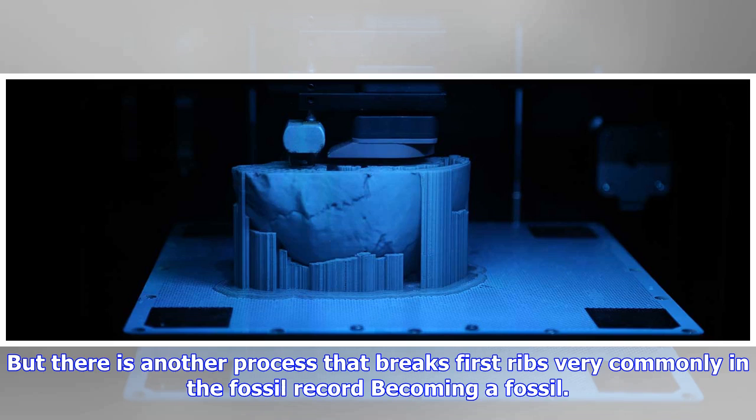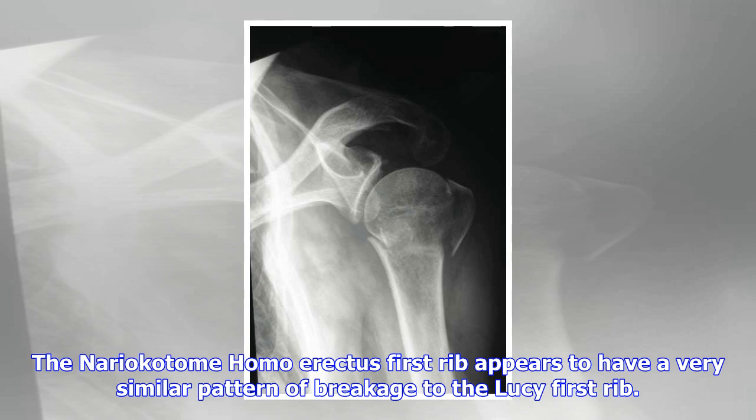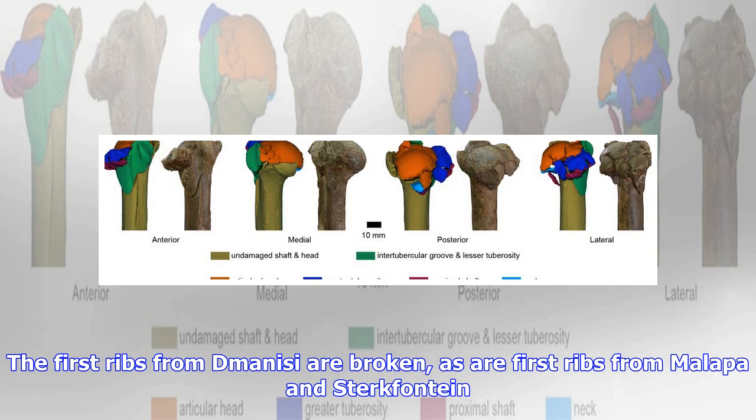But there is another process that breaks first ribs very commonly in the fossil record: becoming a fossil. I am not aware of any first rib from a Pleistocene hominin that is intact. The Nariokotome Homo erectus first rib appears to have a very similar pattern of breakage to the Lucy first rib. The first ribs from Dmanisi are broken, as are first ribs from Malapa and Sterkfontein. The first hypothesis to turn to for all these broken ribs is damage in the process of natural deposition and fossilization. Fossil bones are usually broken, and Lucy is no exception.